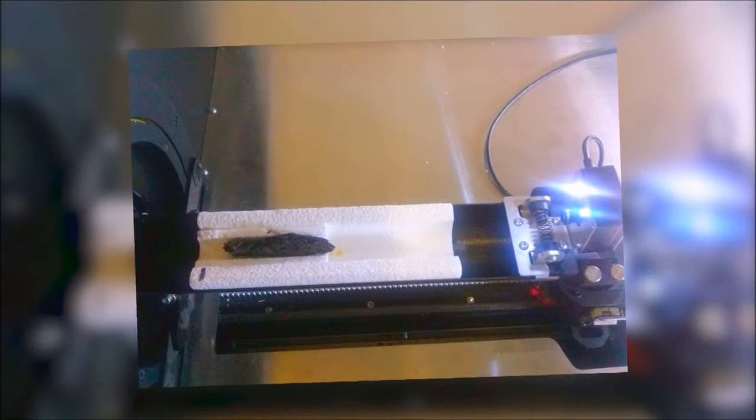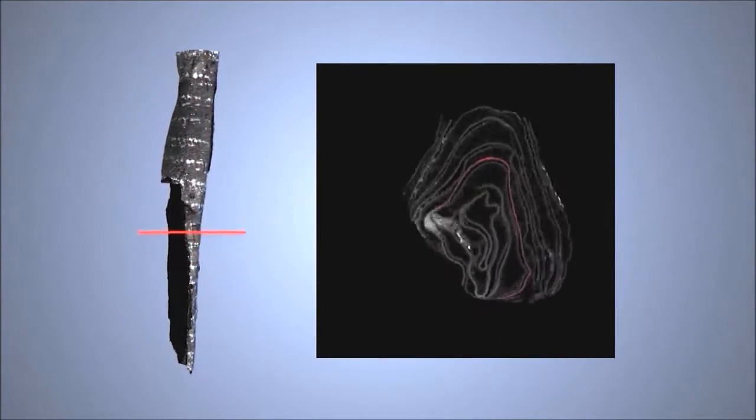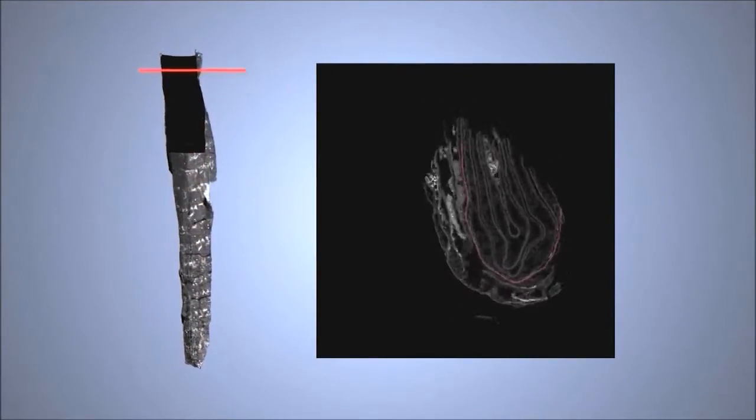Even with this technology, David Merkel and his team couldn't read the writing. We had to pass those images to the University of Kentucky, to Brent Seals of the Department of Computer Science there, and they were able to do virtual unwrapping of the scroll — actually opening it up — and then they saw the writing within the scroll.